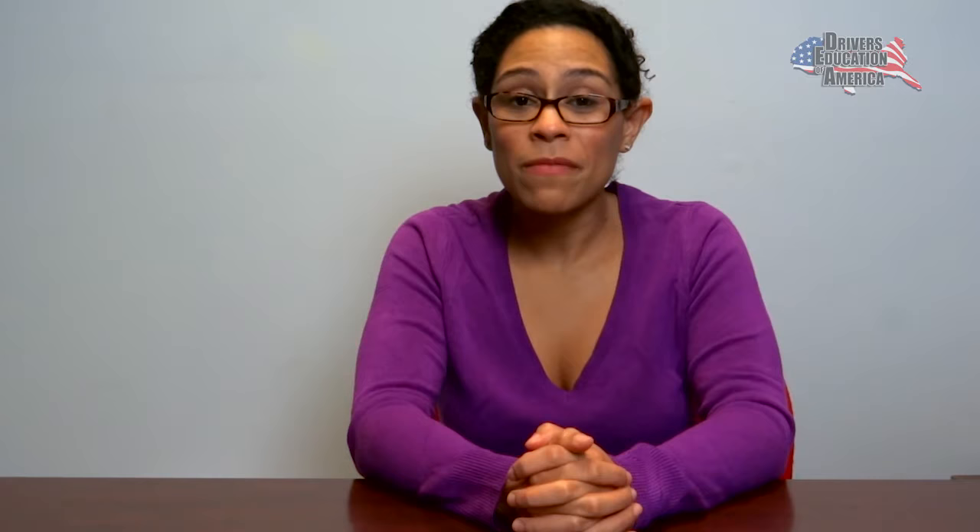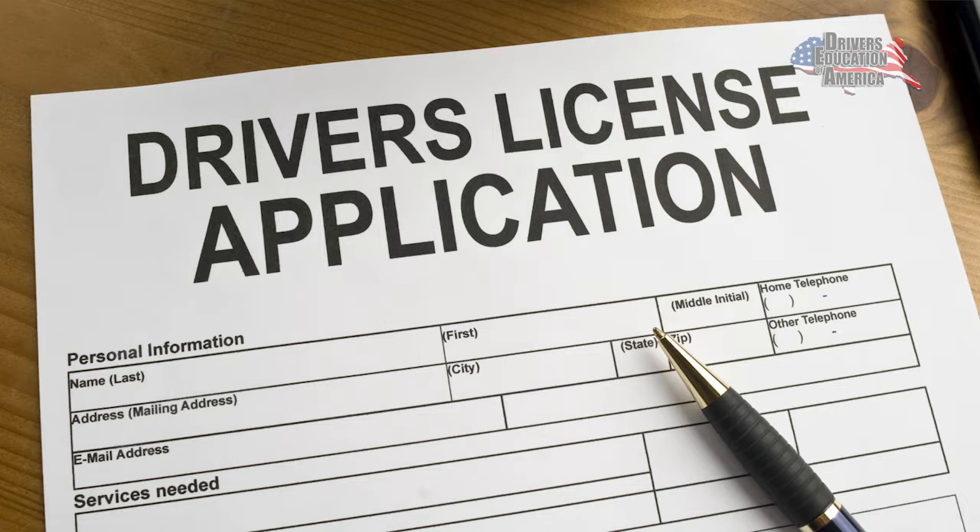After receiving your certificate in the mail, go to the Department of Public Safety and apply for your driver's license road test if you already know how to drive, or your learner's permit if you need more practice driving. Your certificate of success is good for two years from the issue date.